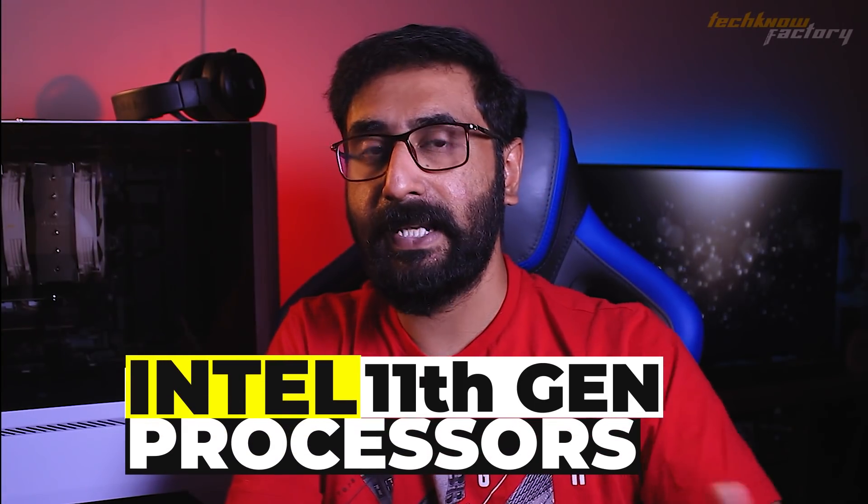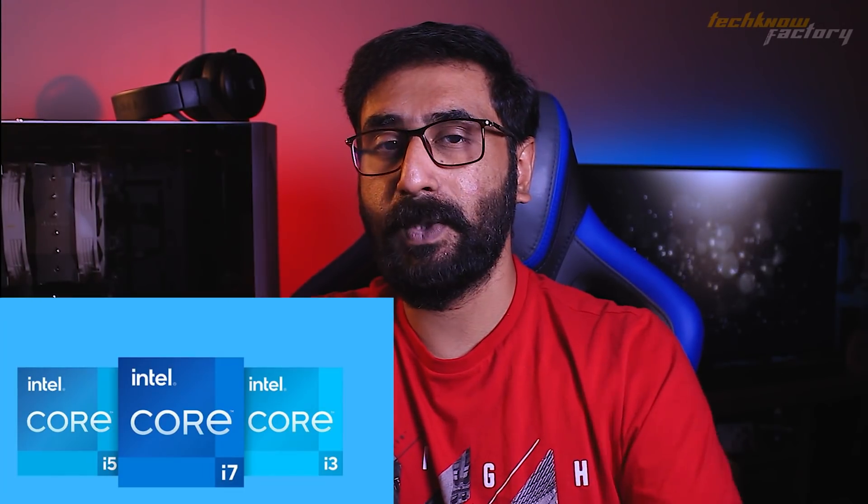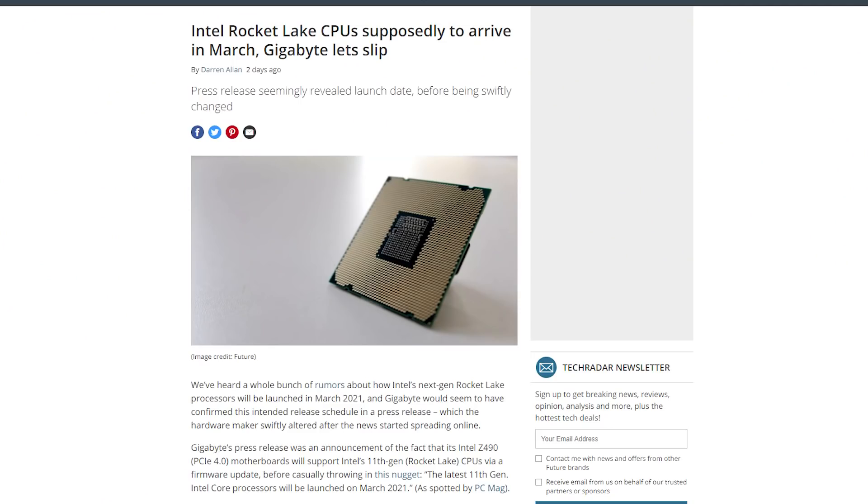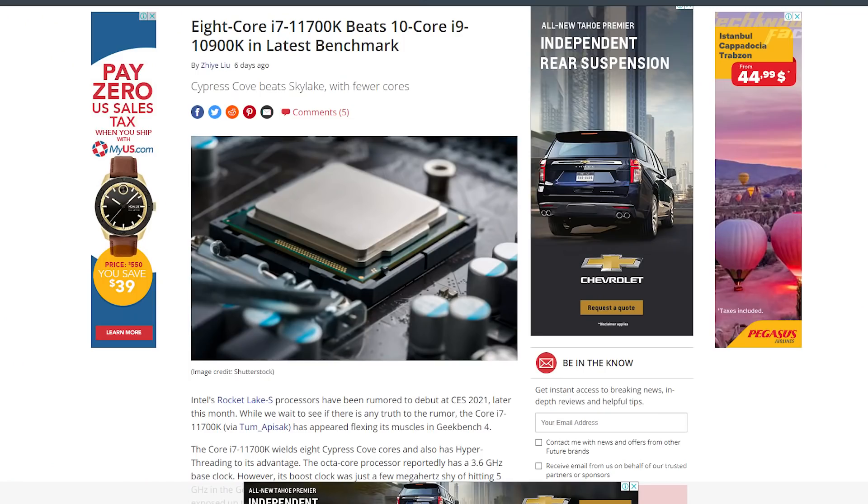First, on the Intel side: Intel's 11th generation processors are expected in Q1 2021, mostly a March launch. They will be announced at CES 2021 in the second week of January. This is Intel's 11th generation Rocket Lake S processors. Compared to the 10th generation, there is a 14% IPC boost due to the new core architecture. Many models have already leaked — for example, the Intel 11700K.